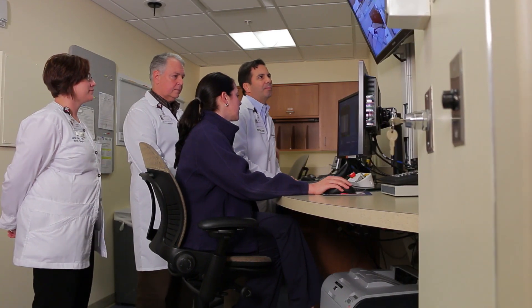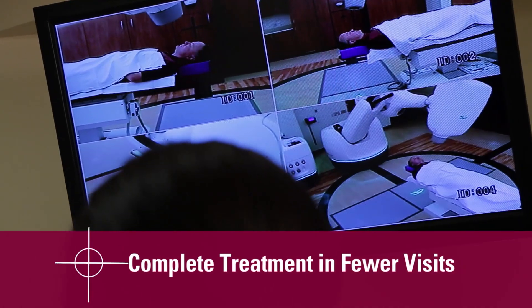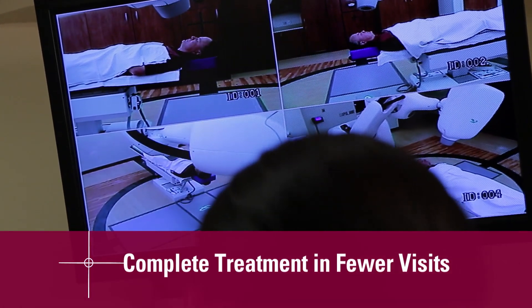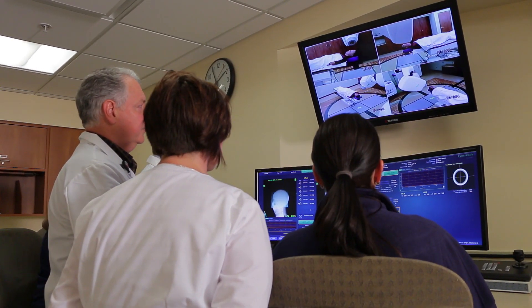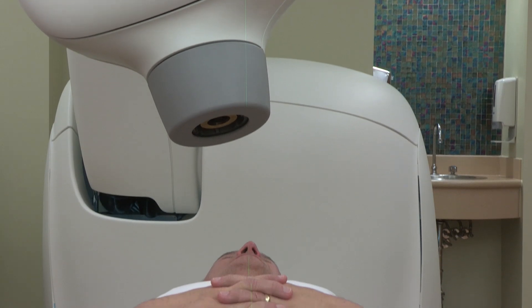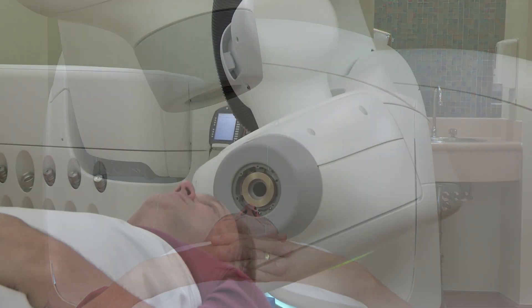The patients love the fact that the number of treatments are much less. They can get back home, back to their jobs, their families, their communities, instead of a long-term commitment in conventional treatments. A typical treatment can be from as little as 20 minutes or so to about an hour, and that depends on how many treatments will be given and the site that's being treated. The vast majority of patients will have their treatment completed in one to five treatments, which is so much more convenient than conventional radiation.